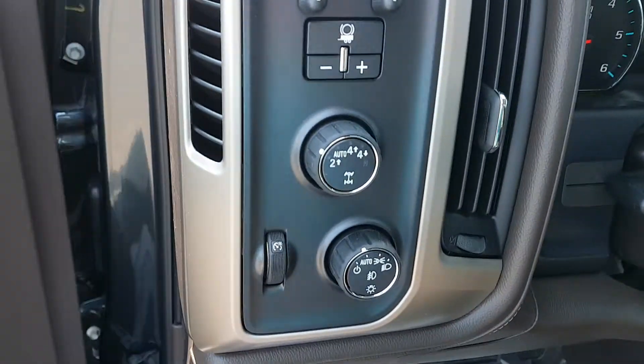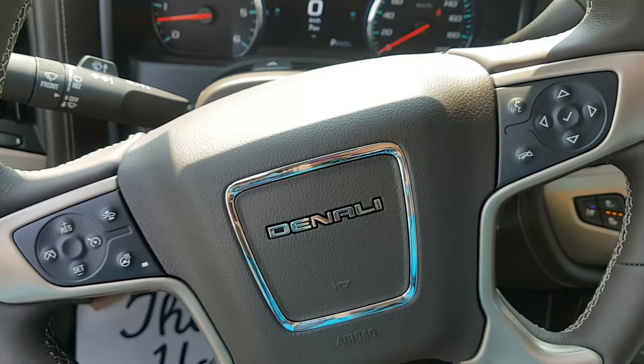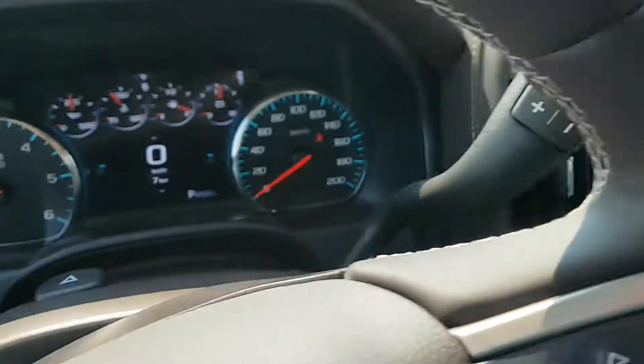We've got a trailer tow package and hitch as well as brightness controls. A manually adjustable steering wheel with steering wheel controls including cruise control, forward collision alert, heated steering wheel, hands free communication and controls for the driver information centre.